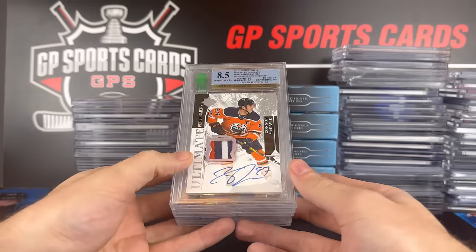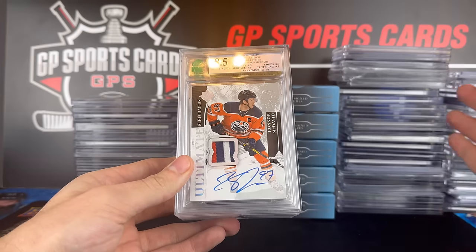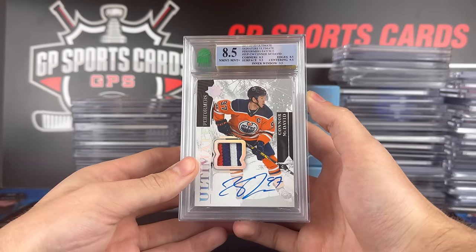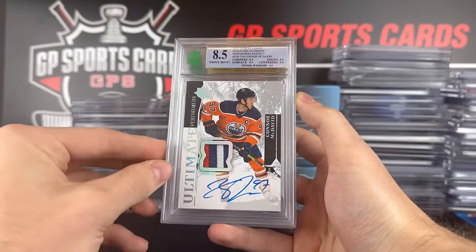Here are the higher-end graded cards in the lot. When we do a big lot like this, we typically take our time with the higher-end cards with the seller, and the $10 to $15 stuff is more bulk — we group those into lots at the end. Here we have a beautiful Patch Autograph out of five of Connor McDavid from 17-18 Ultimate.